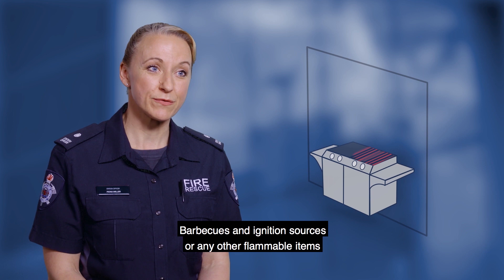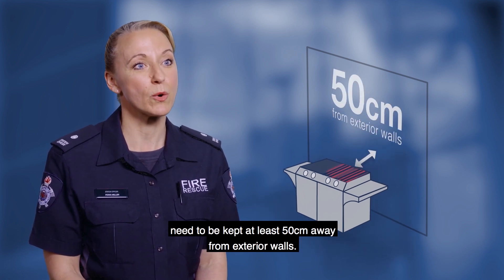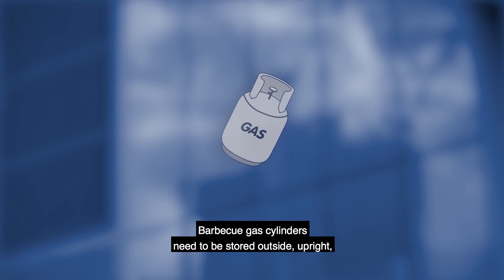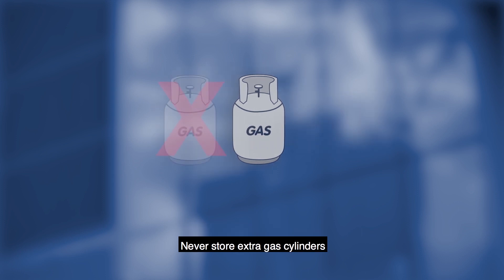Barbecues and ignition sources or any other flammable items need to be kept at least 50 centimetres away from exterior walls. Barbecue gas cylinders need to be stored outside, upright, and at least 50 centimetres away from sources of heat. Never store extra gas cylinders and only replace when needed.